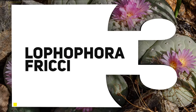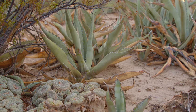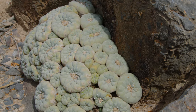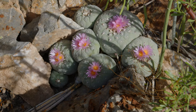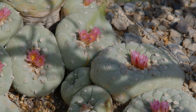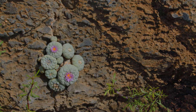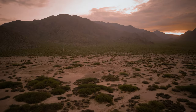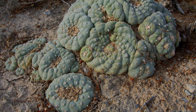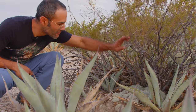Number three: Lofofora fritiae. Coming up on the list we have Lofofora williamsiae's less appreciated cousin — one that I'm always going on about because I honestly think these plants are much more attractive than Lofofora williamsiae, but hey, that's a topic for another episode. For now, let's just enjoy this gorgeous mountain with hundreds and hundreds of plants blooming all at the same time. If you haven't watched this episode, you definitely should.